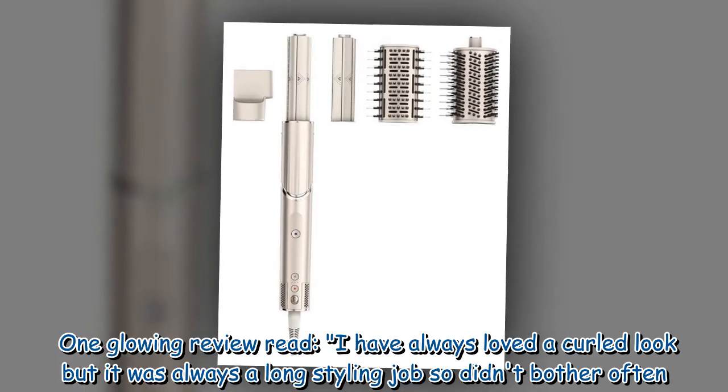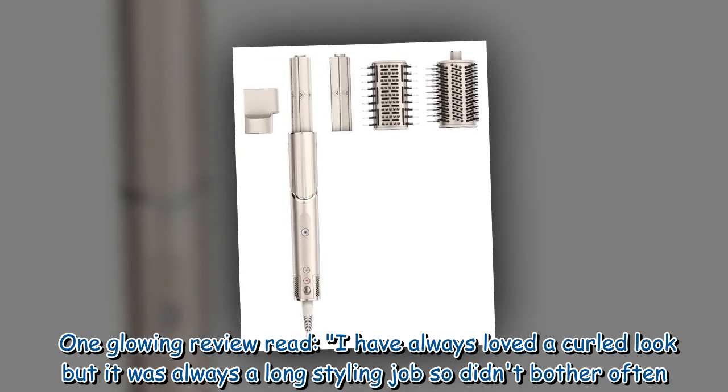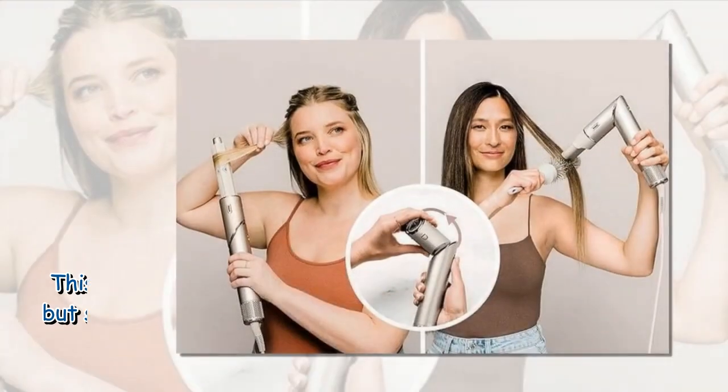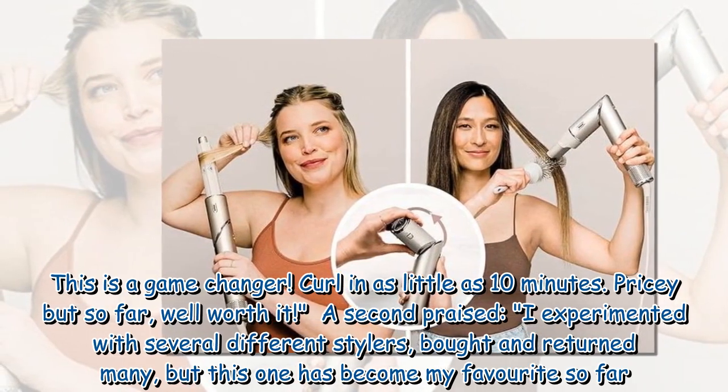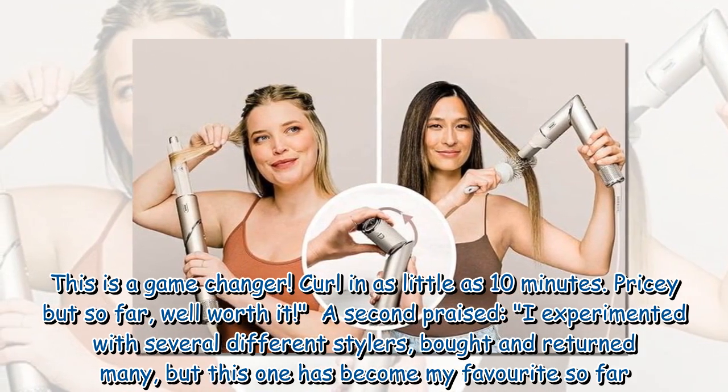One glowing review read: 'I have always loved a curled look but it was always a long styling job so I didn't bother often. This is a game changer. Curl in as little as 10 minutes. Pricey but so far, well worth it.'